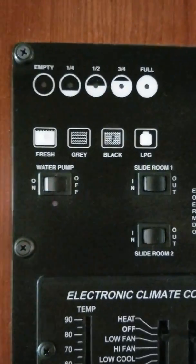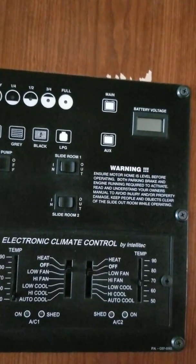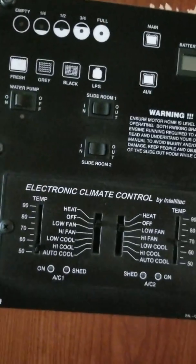Lots of storage. Place for a washer and dryer. More storage. Here is the control panel for the whole coach — again, pretty nice. Looks like there's two air conditioners. Yeah, two air conditioners, ducted everywhere.